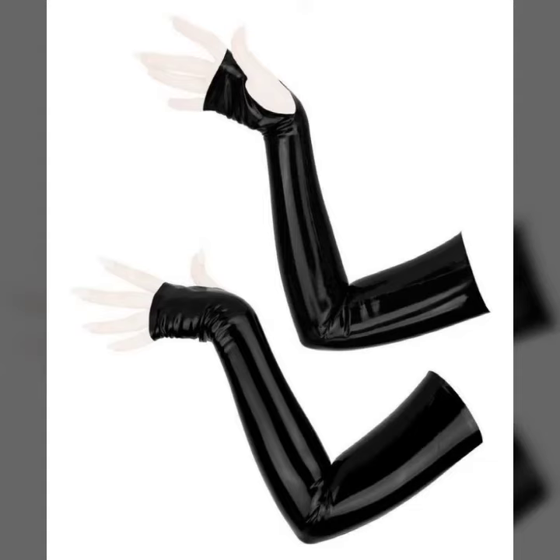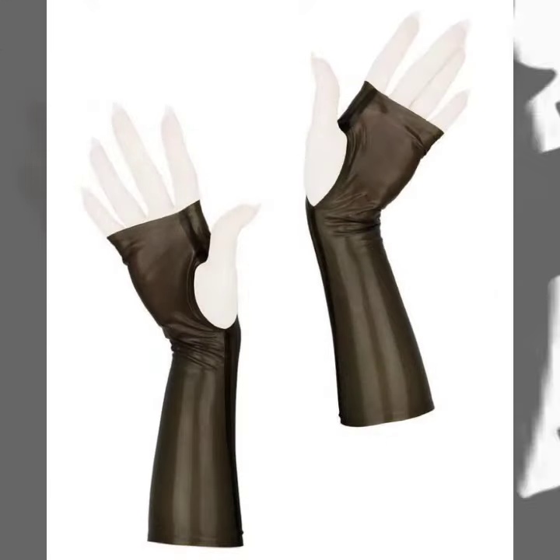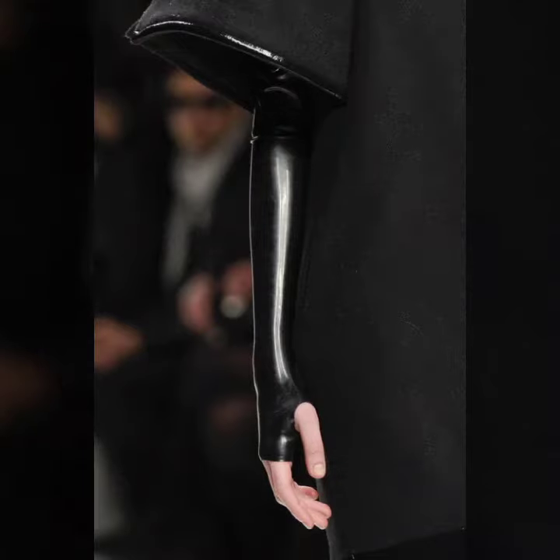Hello friends, welcome back to my YouTube channel. Today I will talk about a more stylish and gorgeous collection of the most worn and most demanded women's fabric and leather fingerless gloves designs — different designs, different ideas, different color combinations.